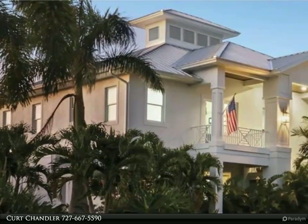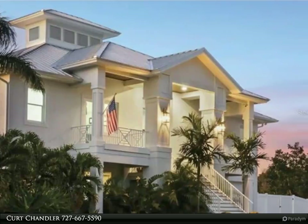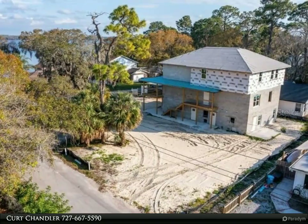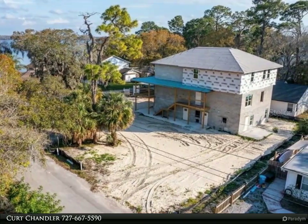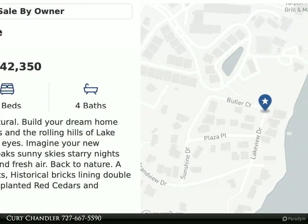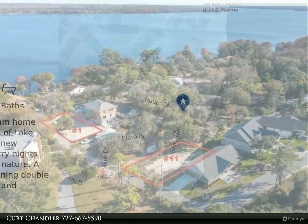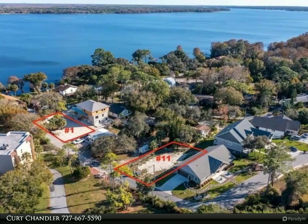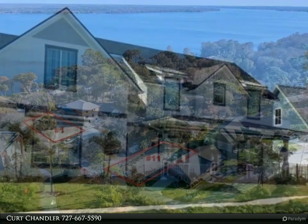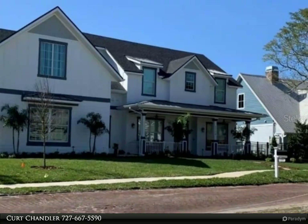This Align Right Realty property video is presented by Kurt Chandler. Pre-construction, to be built — this is one of the last secluded, quiet, private, natural-planted 1926 properties. No HOA, no flood insurance required. Build your dream home nestled among majestic oaks in the rolling hills of Lake Tarpon. Grandview Custom Homes features historical bricks lining double-wide boulevards, freshly planted red cedars and southern magnolias — a welcome respite for the soul.